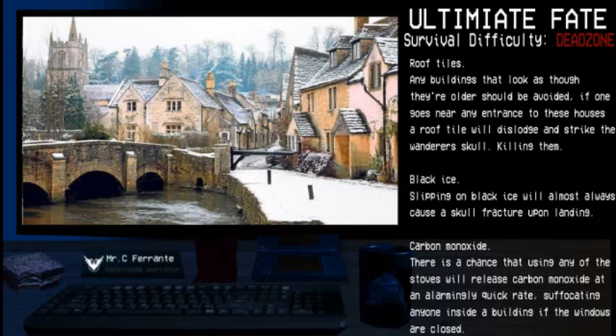Black Ice: Slipping on black ice will almost always cause a skull fracture upon landing. Carbon Monoxide: There is a chance that using any of the stoves will release carbon monoxide at an alarmingly quick rate, suffocating anyone inside a building if the windows are closed.